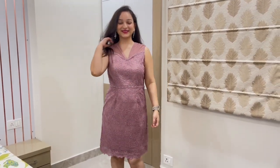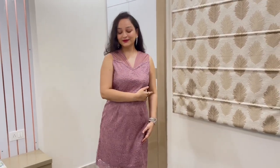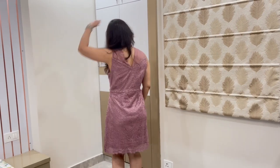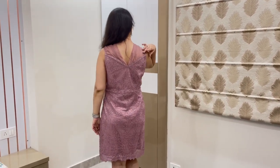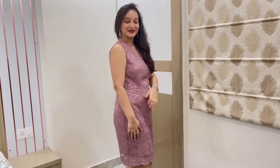Just one more thing — it's a beautiful A-line dress in a mauve color, a very summery shade. It has a nice v-neck, but it's not very deep, so you can wear it comfortably. It's a lace fabric and very comfortable to wear in summers. You can wear it to an office party or get-together.